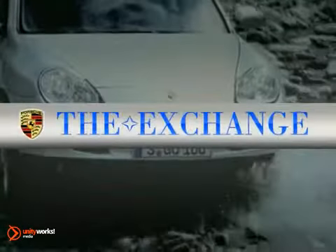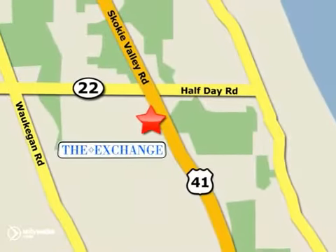The Porsche Exchange in Highland Park is the number one Porsche dealer in the Midwest. We're conveniently located on Skokie Valley Road, Route 41, just south of Route 22.